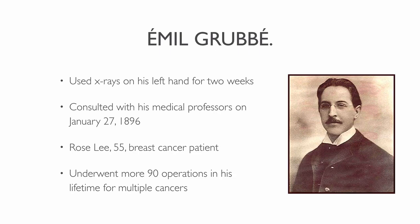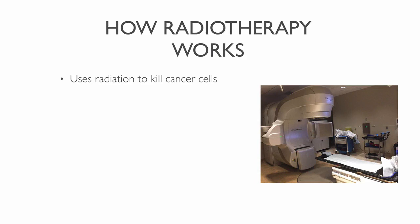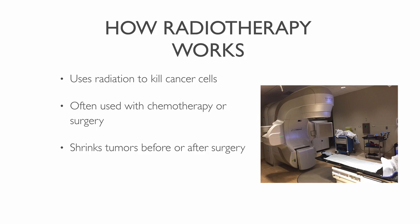Now that you know the history of radiotherapy, let's learn how it works. Radiation therapy uses radiation beams to kill cancer cells. You can use radiation alone, but most often oncologists use it together with chemotherapy or surgery. The primary purpose of cancer radiation is to shrink tumors before or after surgery, or oncologists use it to ease symptoms in late-stage cancers. There are two well-known radiation therapies: external beam radiation therapy and internal radiation therapy. External beam radiation uses a machine that delivers radiation from outside the body, and internal radiation uses pellets or seeds that give off radiation beams inside the body. The treatment method used depends on the type of cancer you have.